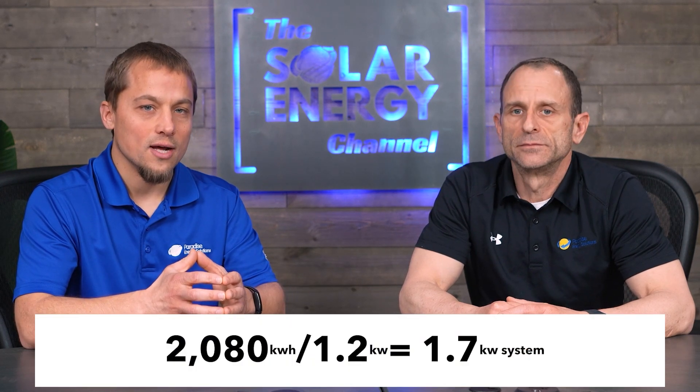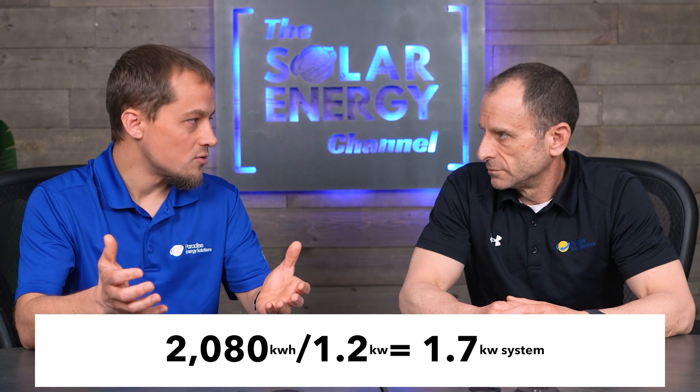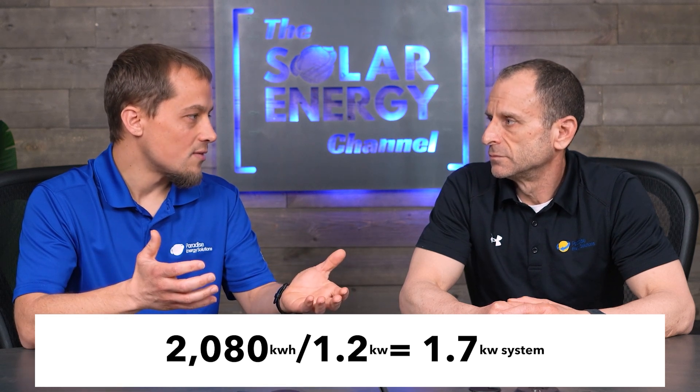Generally speaking, a solar system is going to produce about 1.2 kilowatt hours for every kilowatt of system size. So if I take that 2,080 kilowatt hours and divide it by 1.2, I get about a 1.7 kW system. Then depending on the efficiency or size of the panels, that's how many extra panels you would need.